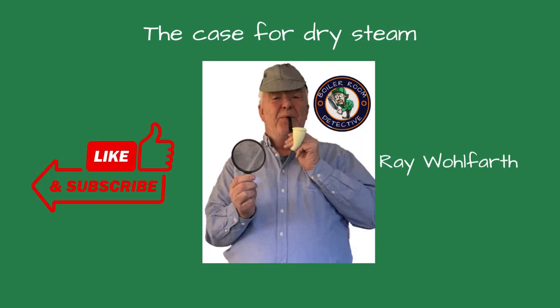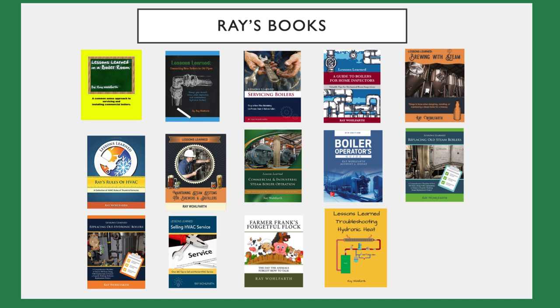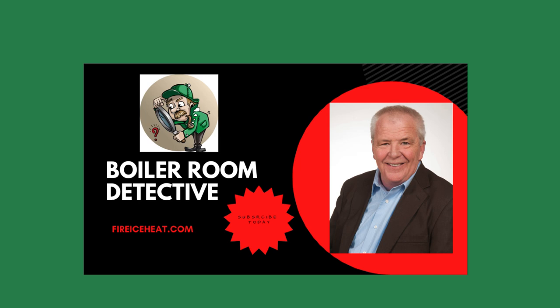Thanks for watching. If you found the video helpful, give it a thumbs up and subscribe to our channel for more insights into hydronic and steam systems. If you have any questions or topics you'd like us to cover, drop them in the comments below. I have two websites: BrewingWithSteam.com is focused on steam systems for breweries and distilleries, and FireIceHeat.com is my company's website. My books are available on Amazon, and my technical articles are included in various industry publications. Thanks for stopping by Boiler Room Detective, and I'll see you on the next case.